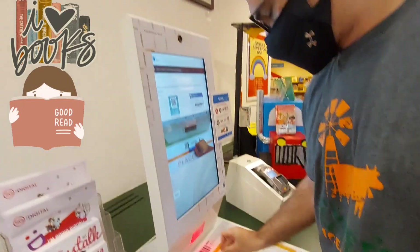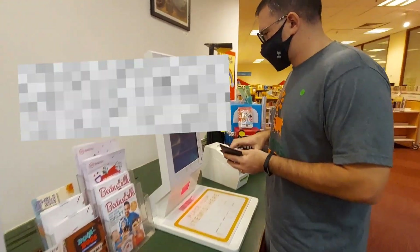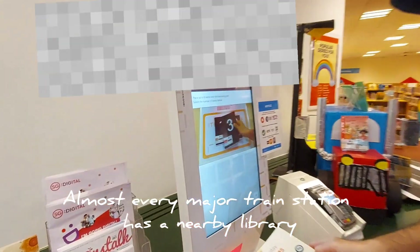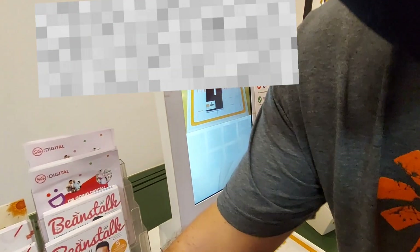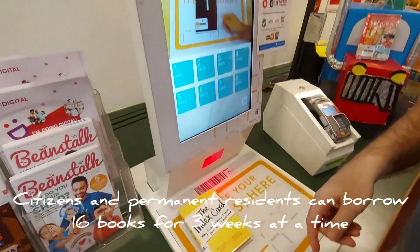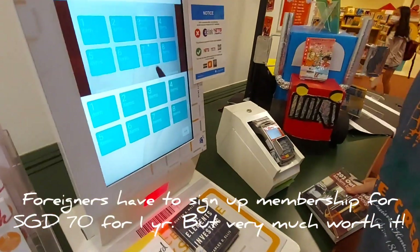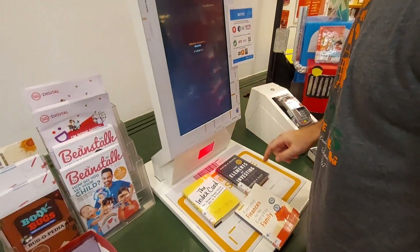I don't know if this is more wave of the future stuff, but our library is totally automated — I just scan my card, place my books directly on the tray, and it scans the book for you and tells you how long you have to check it out. I don't need to talk to anybody, no clerks needed — it gets handled right there on the spot. I'm good to go with my books. It's more automation, more wave of the future.